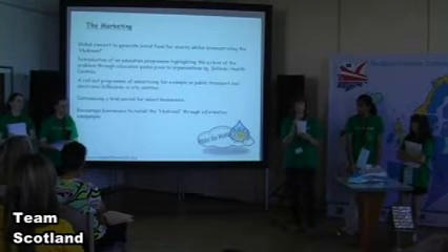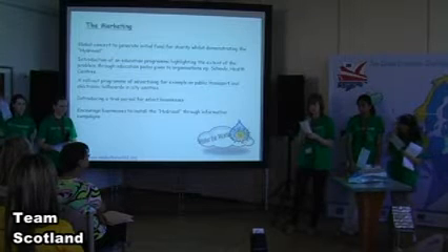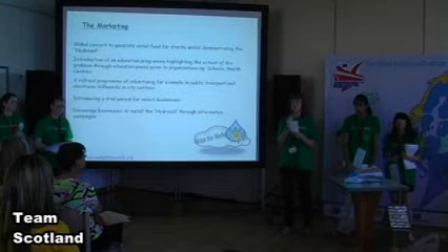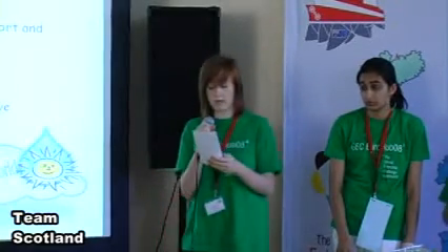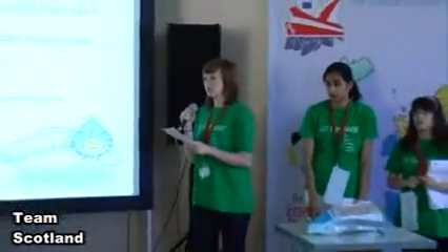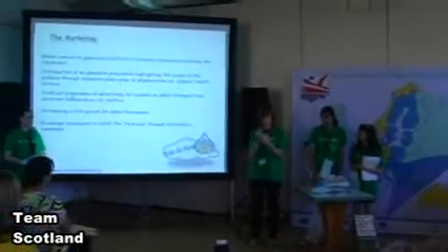To kick-start our marketing campaign, we propose a global concert to generate initial start-up funds. This will be streamed worldwide. Attendees will not only experience hydrosol in action, as it will be used to contribute towards the energy required for the concert. In order to raise social awareness, issue packs will be given to schools and organisations. Society will gain a thorough knowledge of our product. Further electronic advertisement and public transport in city centres will be used to confirm awareness. Select funds will also be used as our test market, and hopefully other areas of industry will be keen to follow this trend.